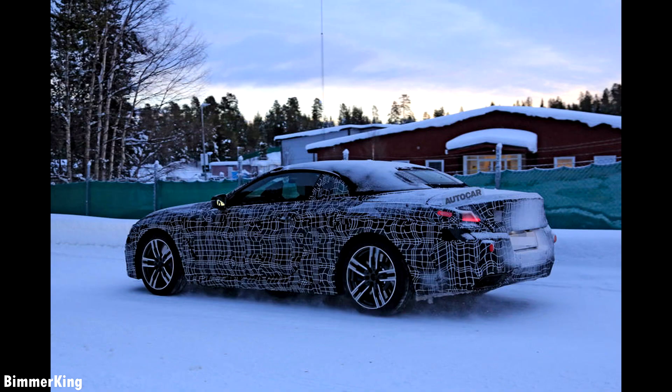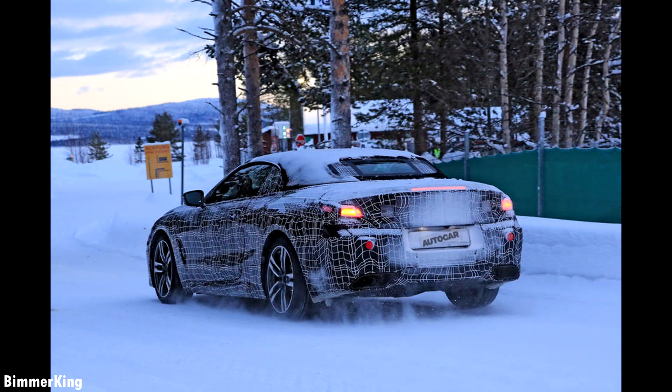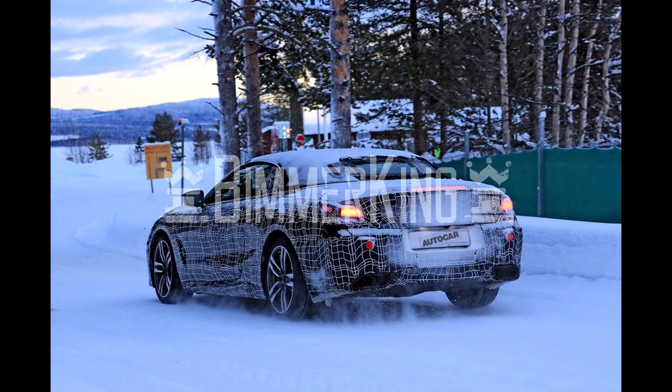And now here's what you came for — the all-new BMW official test driving video of the BMW 8 Series.